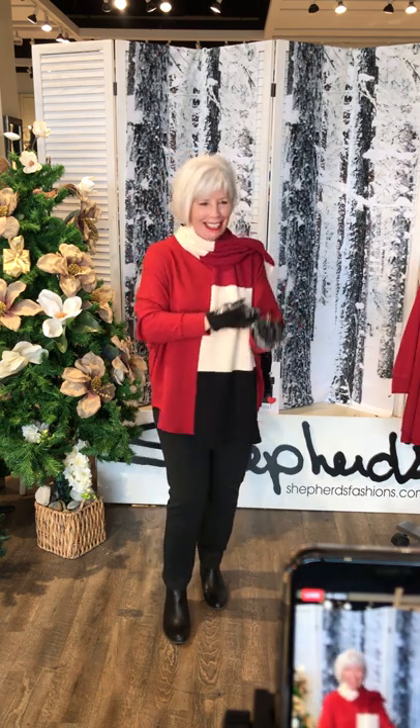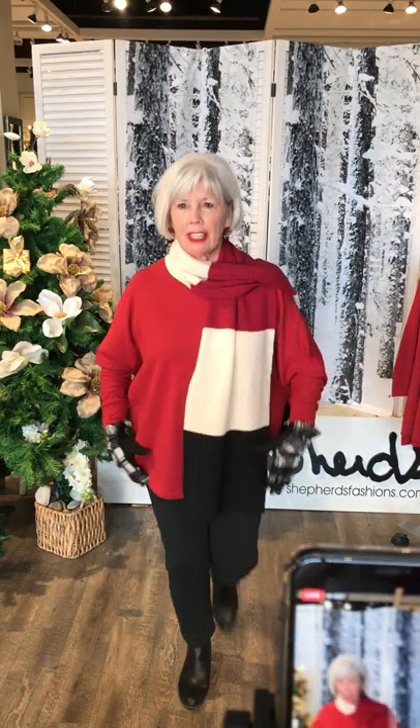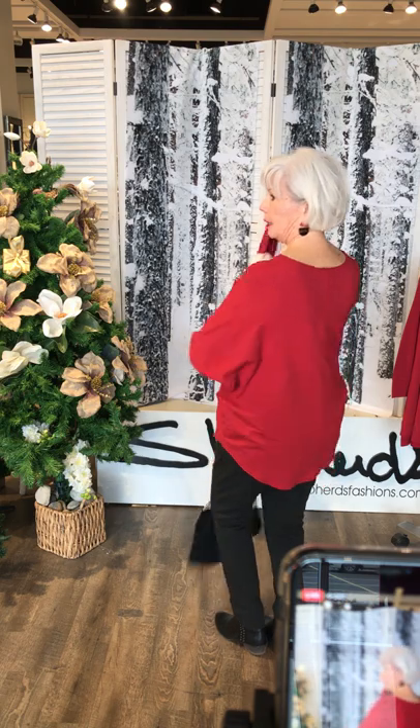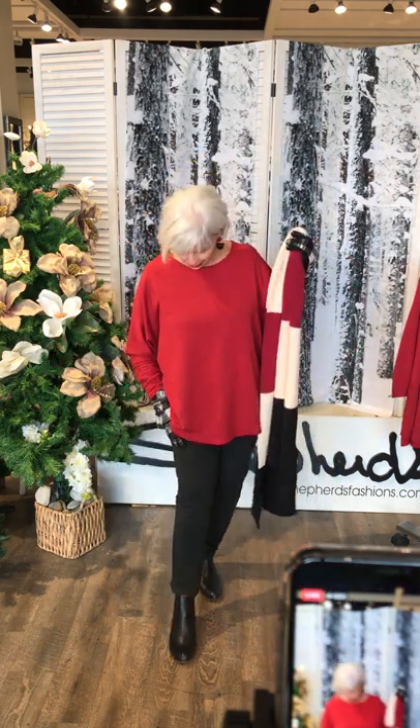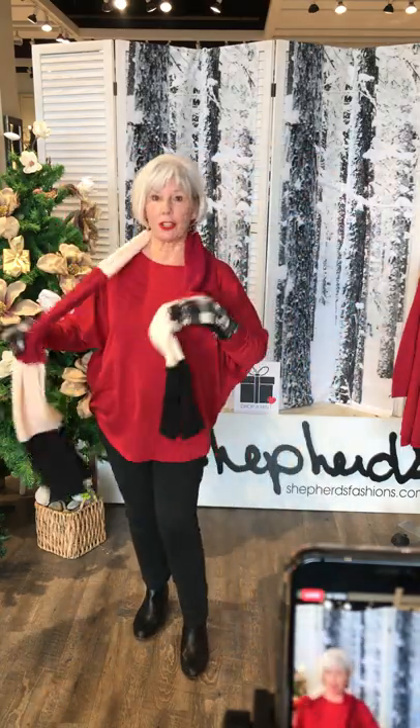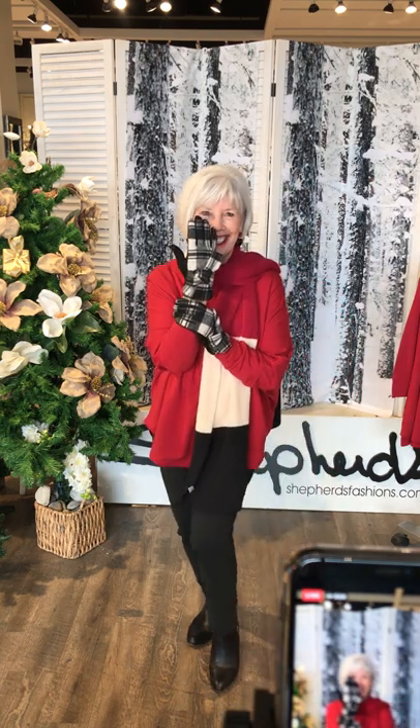Teresa is our hostess with the mostest, ready to make a snowman! She's in scarlet, but this is the boxy top — one of the originals, which they tweaked from a high-low to the same length at front and back. She has on the comfortable black joggers, turned down so it almost looks like a dress pant — with the comfort of joggers. She's added a cranberry red, cream, and black scarf. Check out these adorable bow hair accessories — they come in all the plaids and have a little heart detail. She's wearing Ziska earrings — a nice little drop.